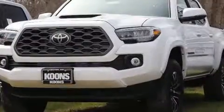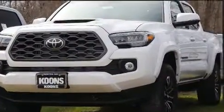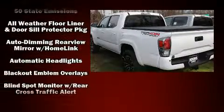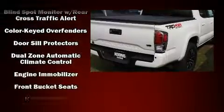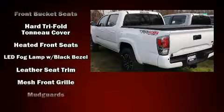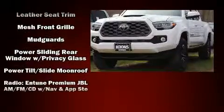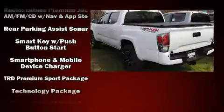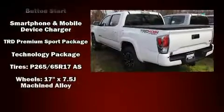Toyota also prioritized safety and security by including dual front impact airbags, front and side impact airbags, traction control, brake assist, anti-whiplash front head restraints, a security system, an emergency communication system, and ABS brakes. Electronic stability control ensures solid grip atop the road surface, no matter how challenging the driving conditions.